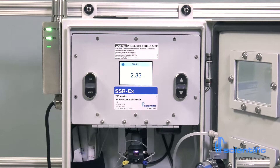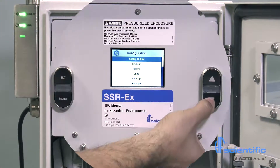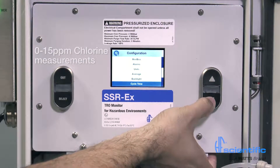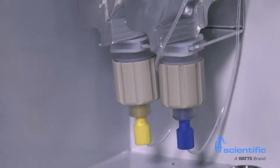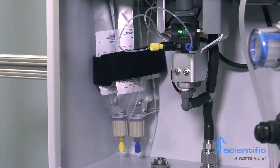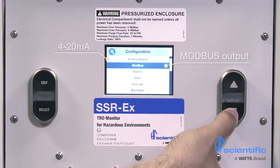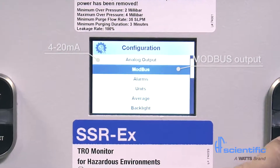Simple. The four-button interface panel and color screen allow for easy manipulation and viewing of 0 to 15 ppm TRO measurements at any time. We have replaced bottles with color-coded bags. These take up less space when packing, storing, and shipping, and they do not need to be vented. It also features a 4 to 20 milliamp or Modbus output.